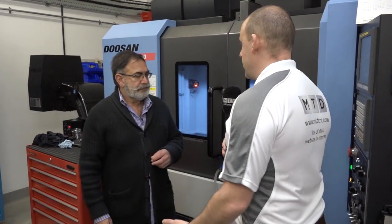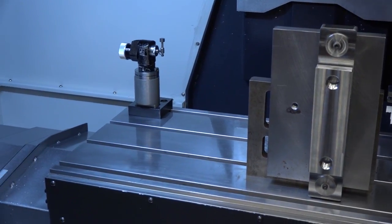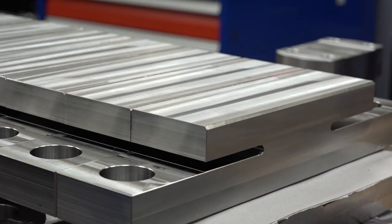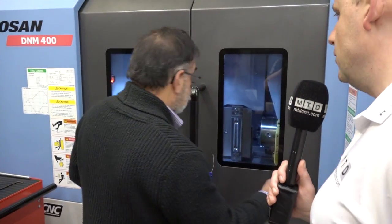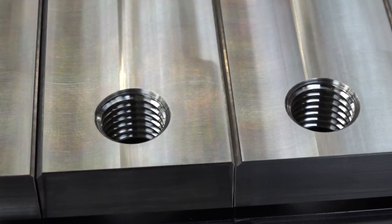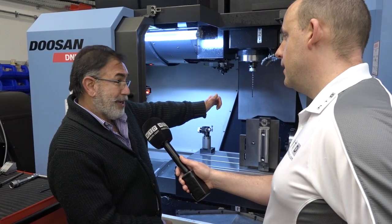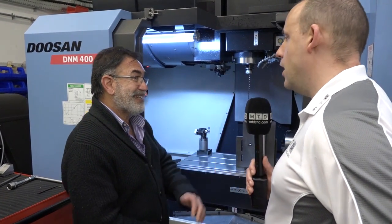This is the Doosan DNM. What are you doing on this machine, Tony? The reason we bought this machine was for the 4th axis setup, and we are doing deep hole drilling on this particular machine on a component made out of 17-4 pH — very hard, 39 Rockwell hardness. What's the diameter of the hole you're trying to create? Six millimetres is the diameter of the hole and we are going 320 millimetres deep, right the way through, with an interrupted cut — so we have to go very carefully so it doesn't wander off. So you're kind of pecking this?